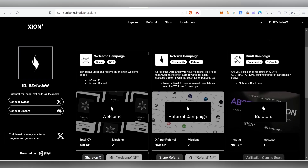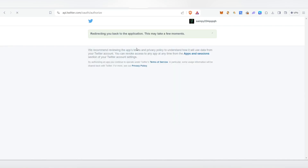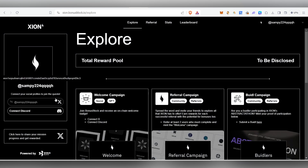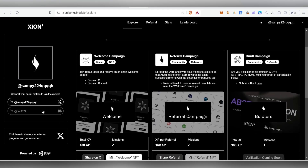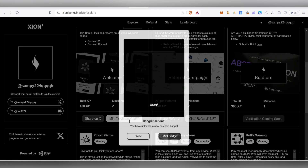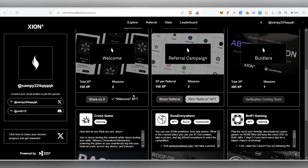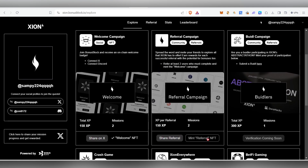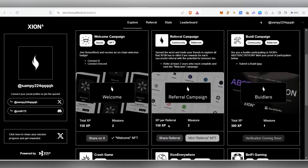From the dashboard, you can claim NFTs by connecting your Twitter and Discord accounts. First, we're going to claim the Welcome Campaign NFT. Click on 'Connect Twitter', authorize the app, and it will redirect you back to the platform. Then connect your Discord account as well. Once both accounts are connected, you'll be able to mint the Welcome NFT. Click 'Mint NFT' and then 'Mint Badge' — your NFT will be minted. You can also mint a second NFT if you refer two people.